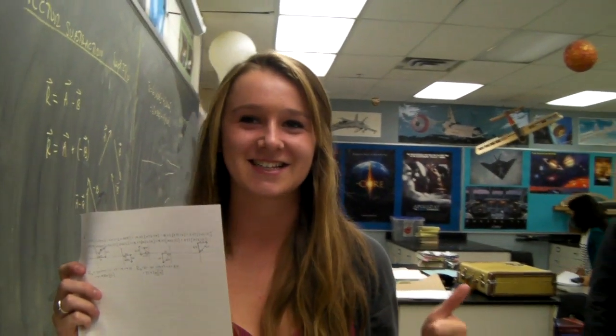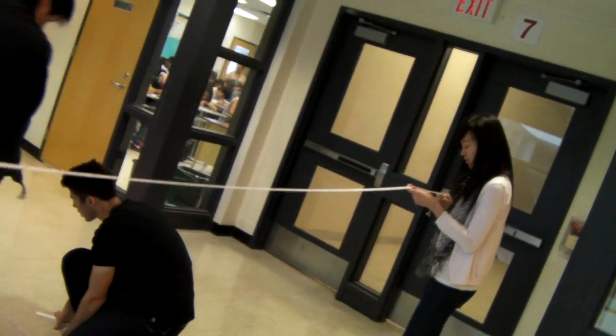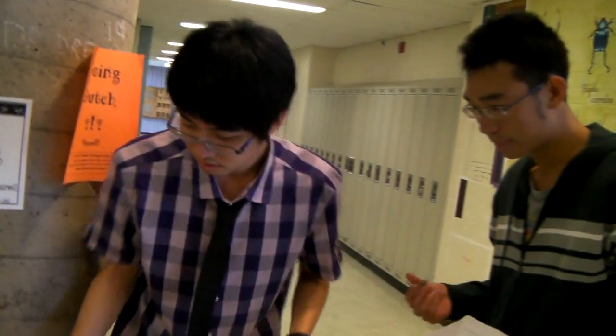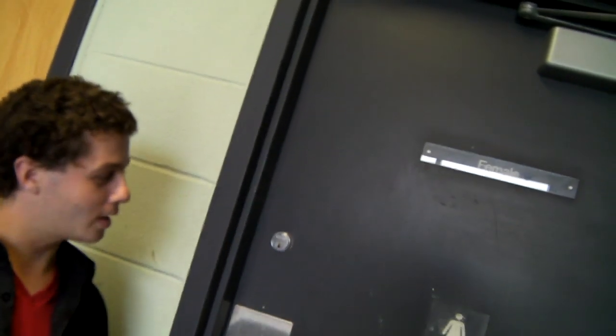Yes, we got the right coordinates. We have to measure in the hallway to locate the secret point. The secret location is never in the girls' bathroom.